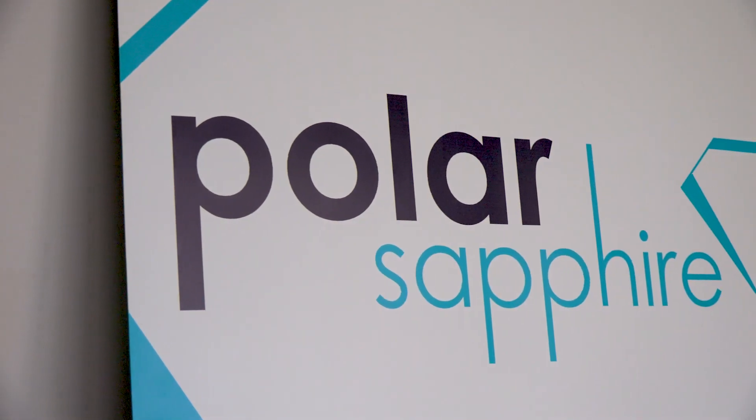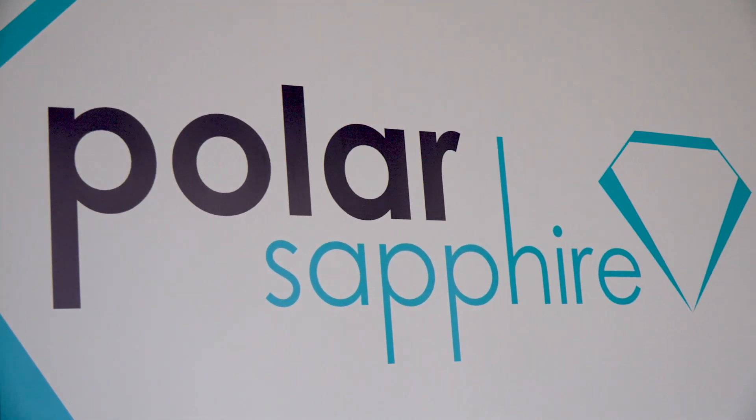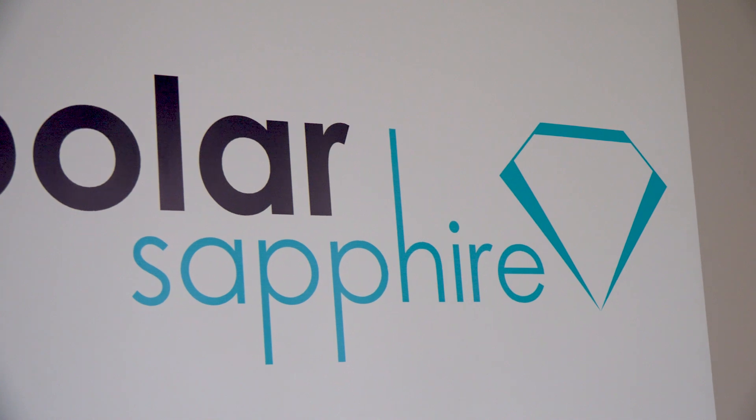My name is Scott Nichol. I'm the founder and CEO of Polar Sapphire. We are a manufacturer of high-purity aluminum, also called HPA. My name is Wayne Mativer and I'm the chair of Polar Sapphire. I have a PhD in material science and my career has revolved around startups and turnarounds of early-stage companies.